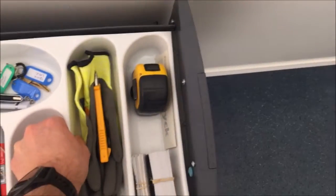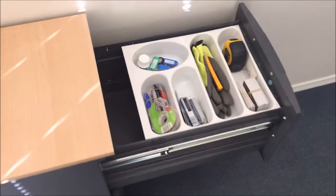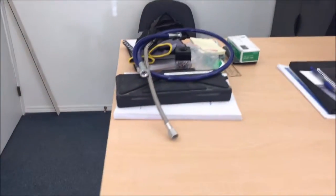My goal is going to be to keep stuff out of the bottom of the drawer and only use the tray as the top. And you can see this is all the stuff I pulled out of there.